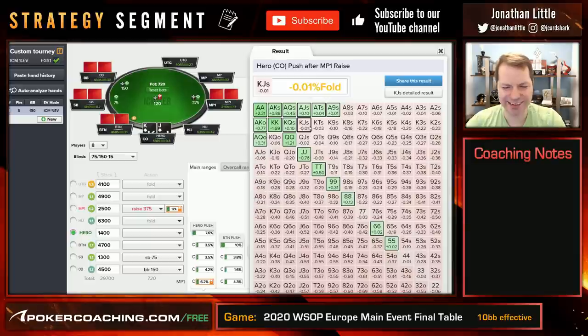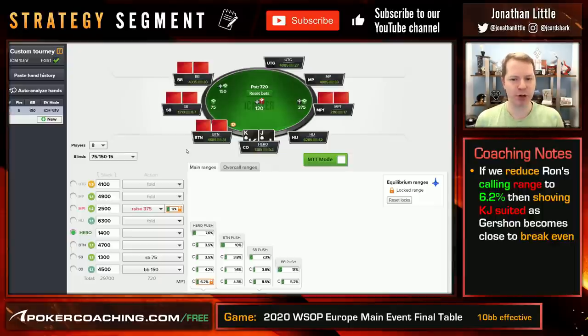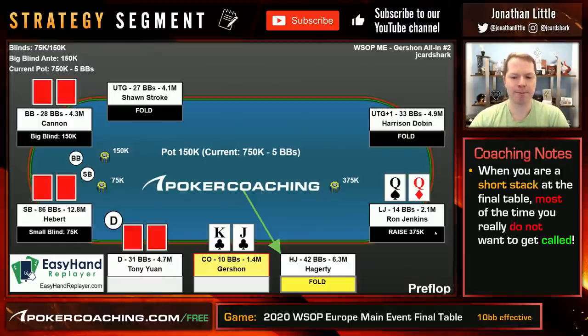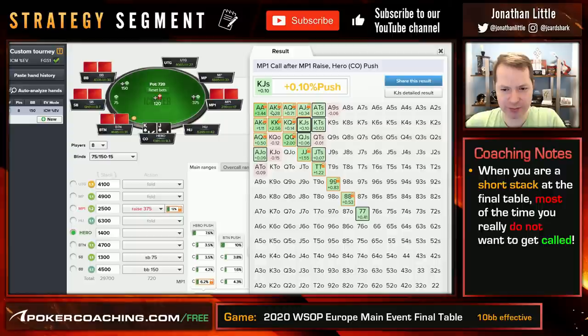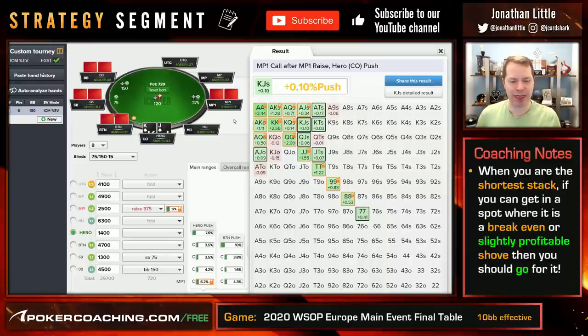Now we see that King Jack suited is barely a losing shove. So whenever you're looking at these scenarios, you want to make assumptions about what your opponent could do. We already saw that if Ron is opening a little bit loose, then this King Jack suited is a no-brainer shove — unless he's going to call off really wide. When you're a short stack at the final table, you really don't want to get called. If he's wide, this is an easy shove. If he's tight and calls off semi-tightly, then this is a break-even shove. When you're a shallow stack, if you can get in a spot where it's break-even or profitable to shove, you should be very happy with that outcome.